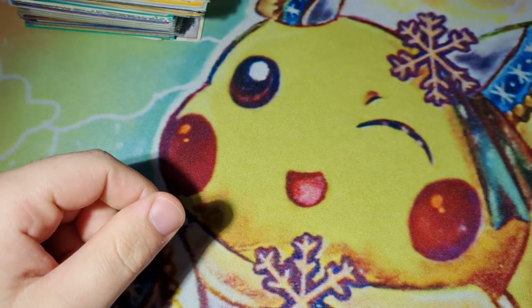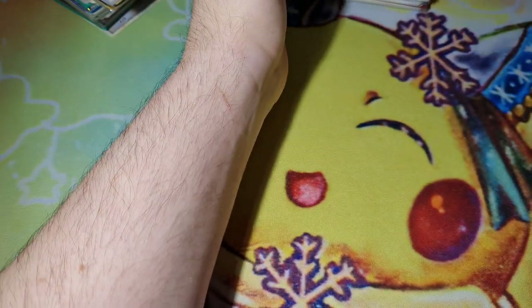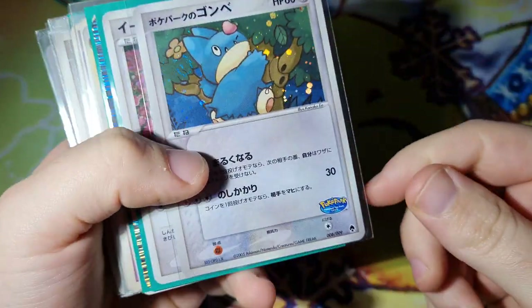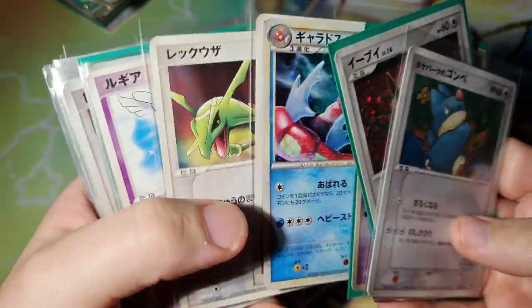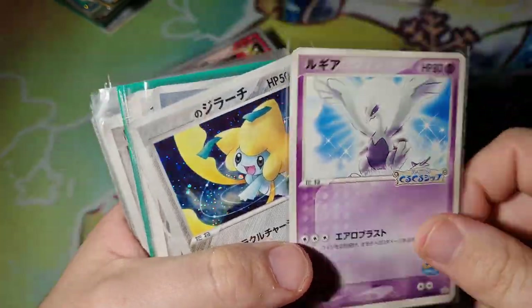Elite trainer boxes are really good for storing cards but they're kind of annoying to take cards out of. We've got some Poki Park holos. Now there's going to be a lot of good stuff here. A lot of this has to be sold raw - there's no lotteries here. This is just going to be pure hard work. But I love this Play promo Jirachi - and Cresselia, they're just so nice.